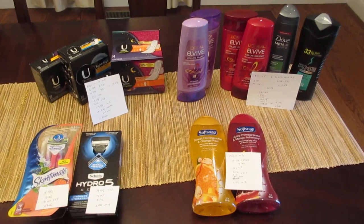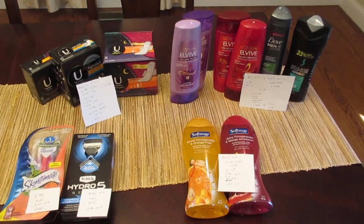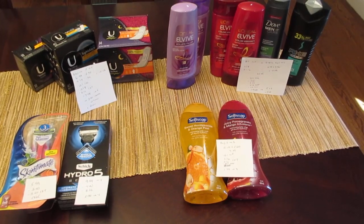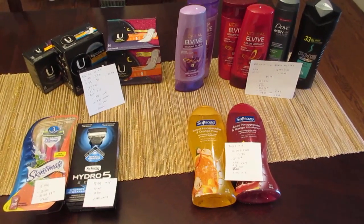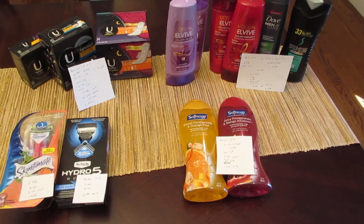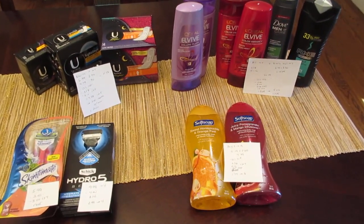Hey, it's Lisa with some CVS deals for the week of June 9th. One deal I was unable to do is the Hallmark cards — it's spend $3 and get $3 back, and the 99-cent card should be included. I could not find a single 99-cent card at my store. I don't know if they just don't carry them anymore or if they were completely out, but that is something to be on the lookout for.